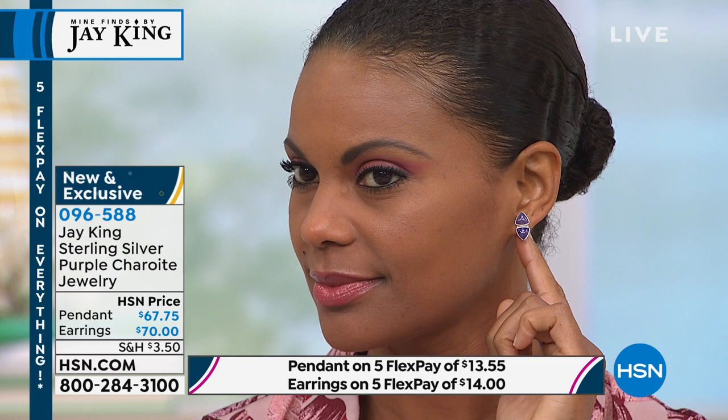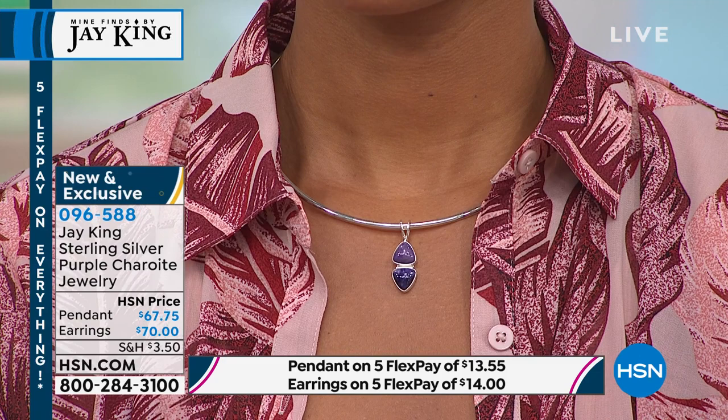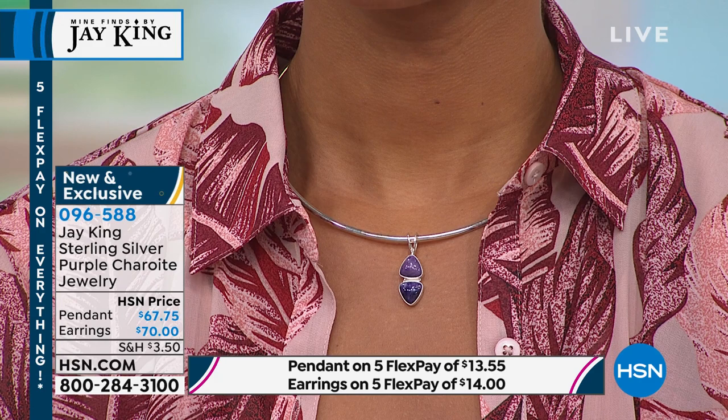About four years ago at the Tucson Gem Show, we found someone that had Russian charite with triple-A, double-A, and A-grade material — the only ones at the show. We bought it all. It turns out the person I was buying from over 20 years ago had unfortunately passed away, and his nephew inherited it. This was all the material he had held back — all the really super high-grade material.